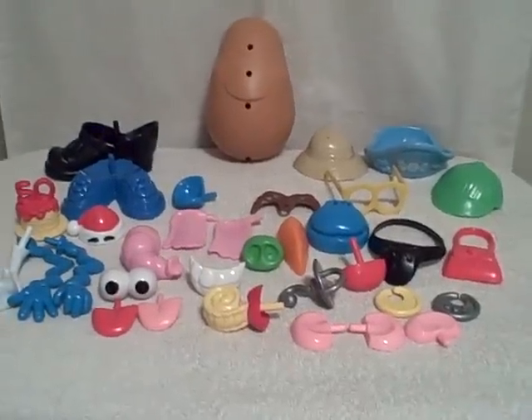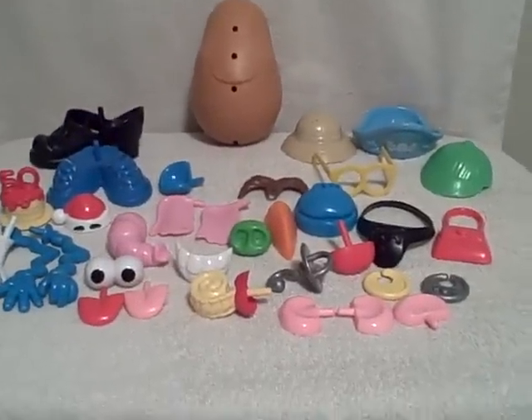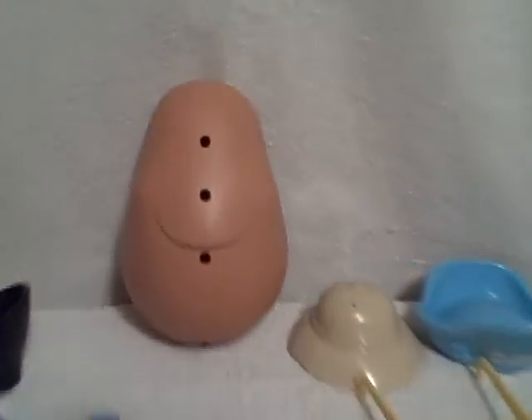Here we have a good-sized lot of Mr. Potato Heads. We've got the large body. We've got feet.